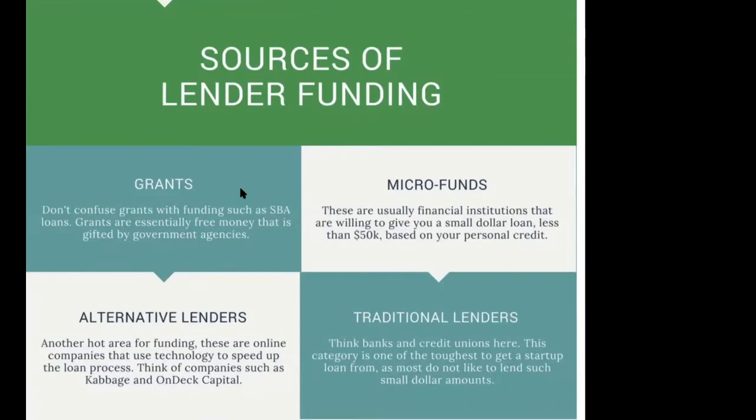There's also lender funding — traditional lenders like banks and credit unions. If you're thinking there's no way they'll give you a loan, that's not true. It is less likely, but there are funds at these institutions. I know because I created one that won a national award — called the Line 12 Fund — which funded ideation-stage-only startups. There are also alternative lenders, online companies like Kabbage and OnDeck, where you can get micro-funds of usually $50,000 or less. And then there are grants, notably the SBIR and STTR programs — science-based grants funded by agencies like the Department of Energy for research in specific topic areas.